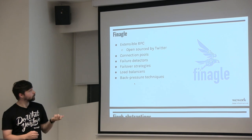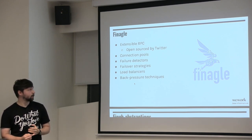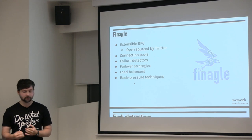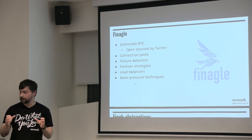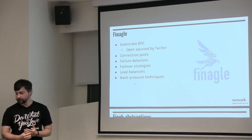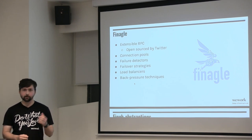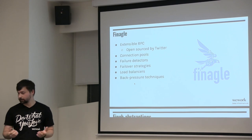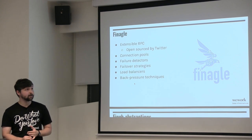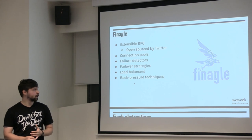Finagle is an extensible RPC framework open sourced at Twitter. It handles connection pools — reusing expensive connections to databases. It has failure detectors to account for unhealthy servers, failover strategies to avoid routing traffic to unhealthy hosts, load balancing, and back pressure techniques for clients sending too many requests.